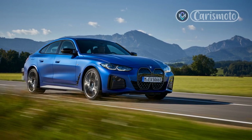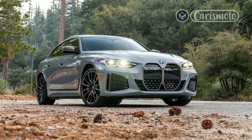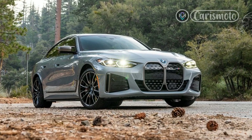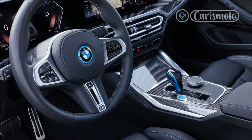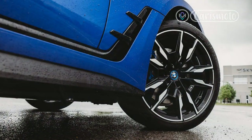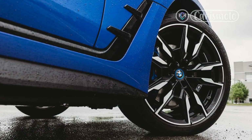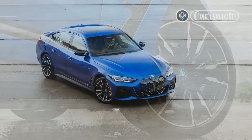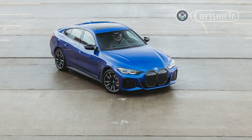For more than 10 seconds at a time in that mode, the i4 M50 will rocket from 0 to 60 mph in 3.7 seconds, and on to a 130 mph top speed — or 140 mph with the high performance package. It's been even faster in magazine testing, hitting 3.3 seconds in the 0-to-60 run for Car and Driver, even quicker than the line-topping M4.